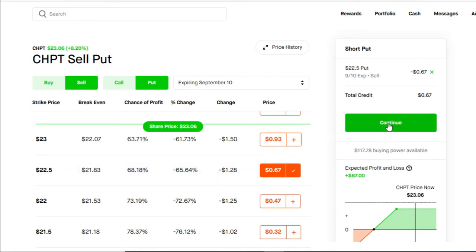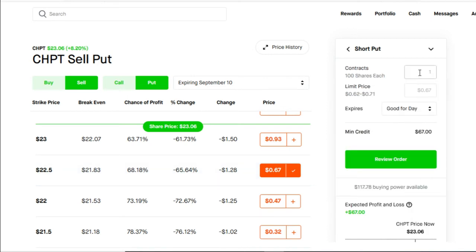We're going to jump into continue, choose the amount of contracts we want, and there you have it. Right away, once you do this strategy, you're going to receive $67 into your buying power. That money is yours to keep no matter how this trade goes — because that's what we do on this channel, we make weekly revenue.